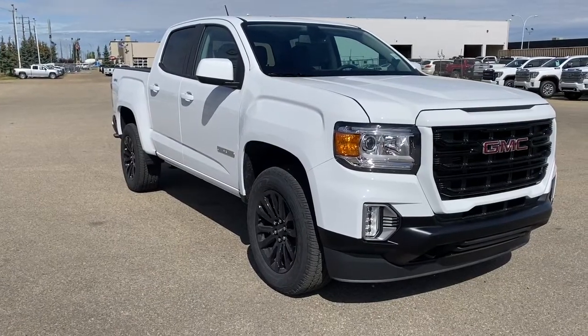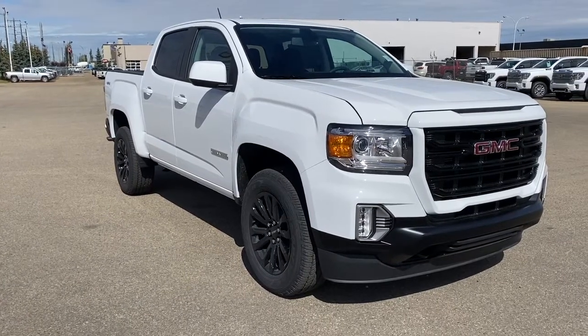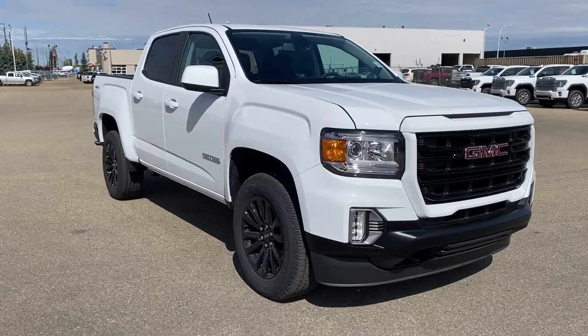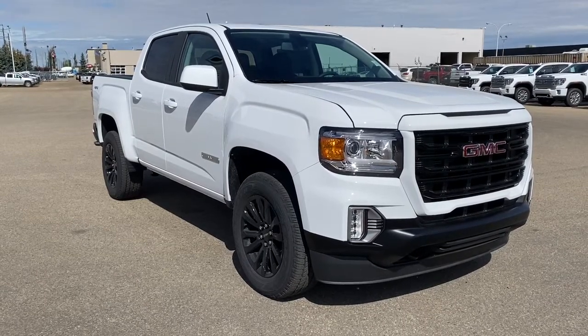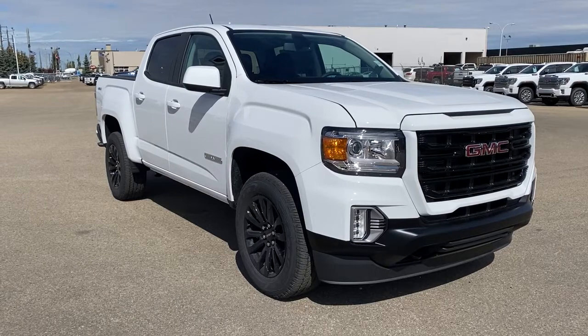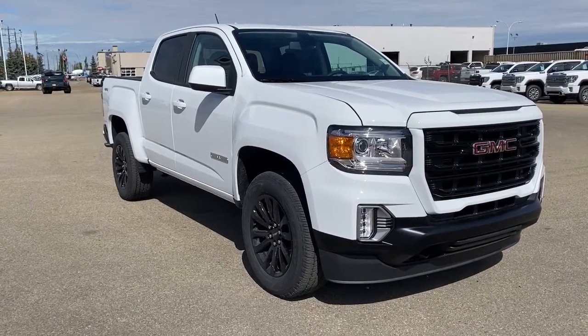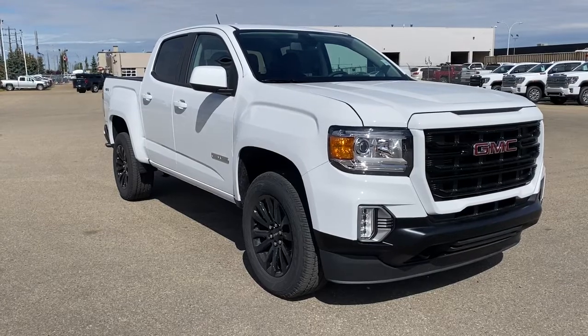So come take a look at the 2022 GMC Canyon Elevation or you can visit us online anytime, anywhere at wolfgmcbuick.com. And to stay up to date on all things GMC, be sure to click the like and subscribe button.